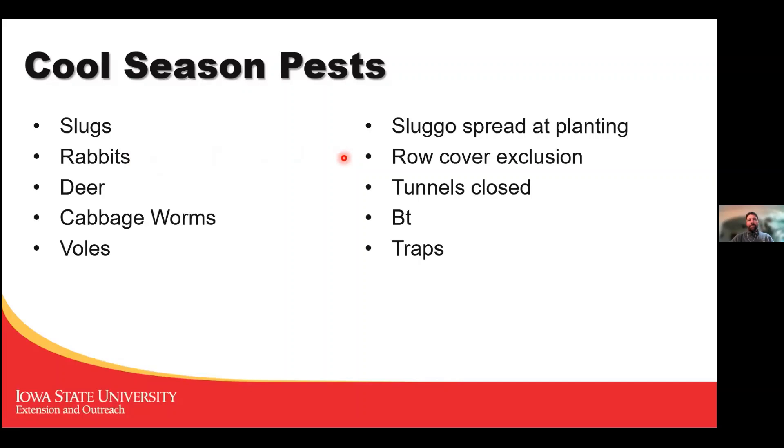Rabbits are something I deal with a lot in Des Moines — the white frost fabric row cover is pretty good at excluding them, so I put it right down when I plant most crops. Deer I thankfully don't deal with, but they will stomp right through white frost fabric — that does not stop them. I'd hypothesize that a low tunnel kept closed at night would help exclude them. Cabbage worms can survive longer in tunnels on brassica plants, so having Bt on hand to treat them is reliable. Voles are in their heyday right now — trapping is really the best approach.